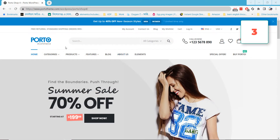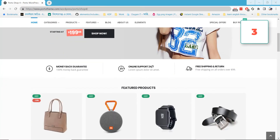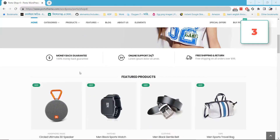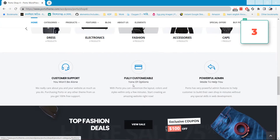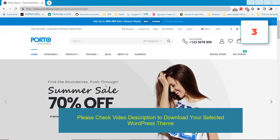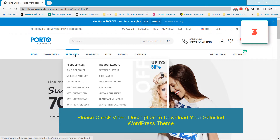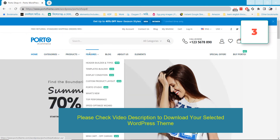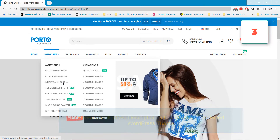At number three we have Porto, an e-commerce WordPress theme that has some cool features and UI design. This theme will help you make a professional-looking e-commerce website. It has lots of powerful admin options and shop options so you can easily maintain your e-commerce website from the admin panel. It also has lots of homepage variations so you can easily make your WordPress website with it.